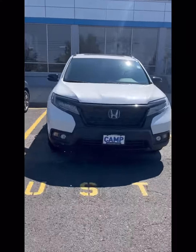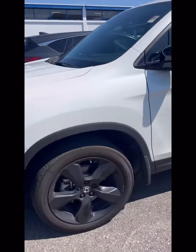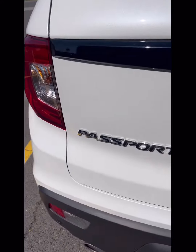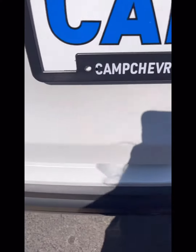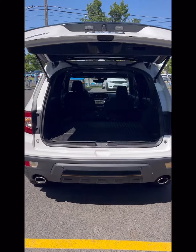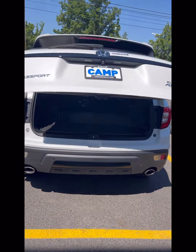Good morning, afternoon, or evening depending on the time of day my video finds you. Thanks for visiting my page. Today I have a 2021 Honda Passport I want to show you. I did a full video on this specific SUV and it's pinned at the top of my page, so please check it out if this reel is not enough. This is the Elite trim level, which is the highest trim level you can get with the Honda Passport.